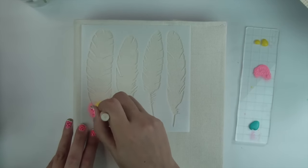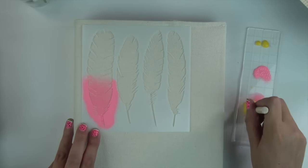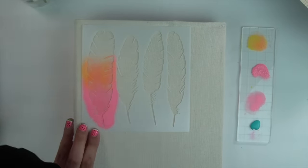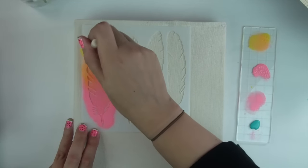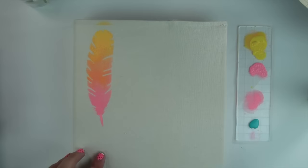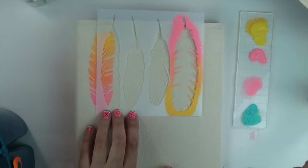I'm using the sponge dauber in a pouncing motion — just going up and down, dabbing without moving the stencil, because if you move it you'll mess up the design. You cannot do this with watercolors — you need a thicker type of paint like acrylic. Make sure you're not doing a wiping motion but just an up-and-down motion, because if you don't, paint will get underneath the stencil. Also, don't use too much water — you want to keep a more dry texture to the paint for a more finished look.